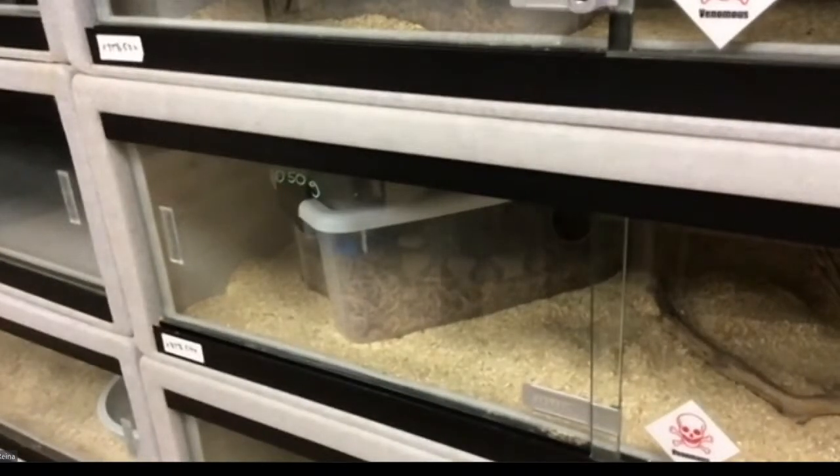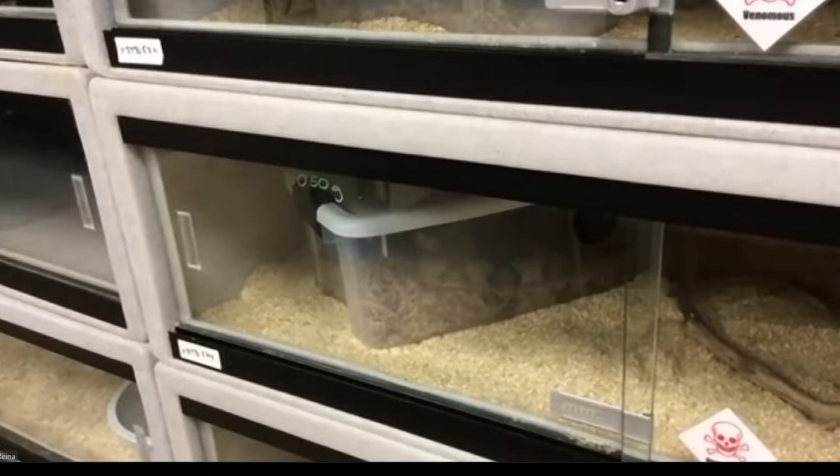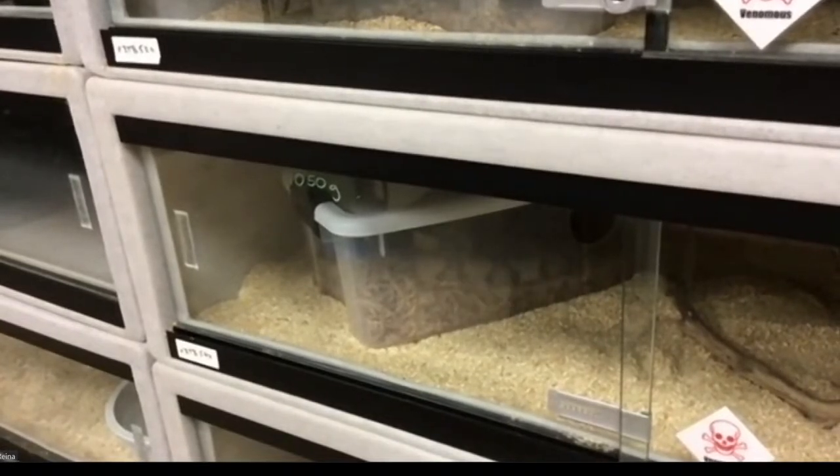Nicole wants to know: do we always provide a humid hide, or is he just in shed right now? That animal always gets a humid hide. It has some sphagnum moss in it that we dampen down with a little bit of water. If he wants to go in an area with higher humidity, he can go in there, but he also has the choice to go into a lower humidity area in the rest of his enclosure.